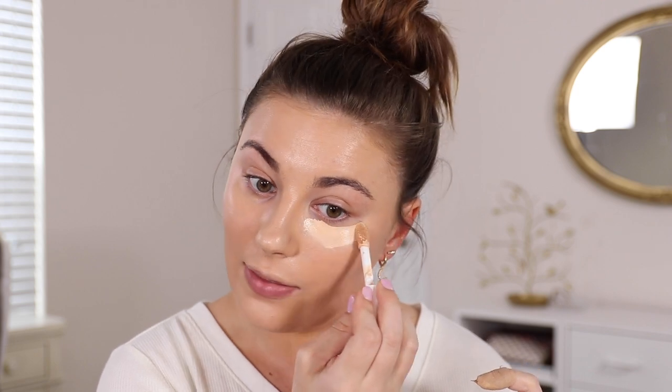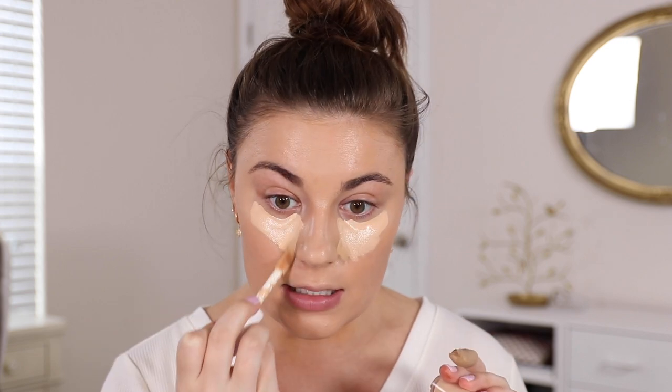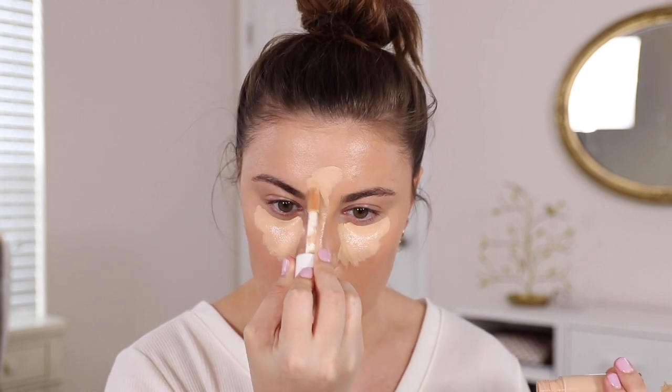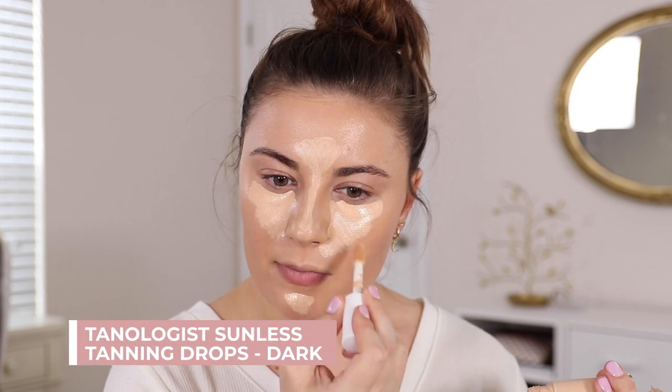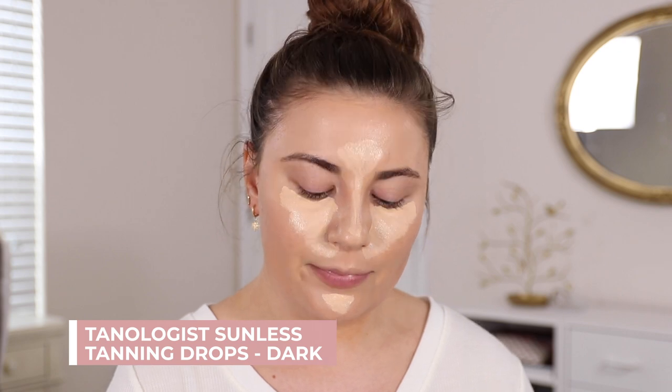I also really love the e.l.f. Hydrating Camo Concealer. I did get a new shade — I still use Medium Sand sometimes to cover blemishes, but this is Light Sand, so it runs a little light when I have self tanner on. I put a little bit of self-tanner drops on last night — they're from Target, a purple bottle — I like to use those when I'm in a hurry. I'm just blending this out with a sponge.